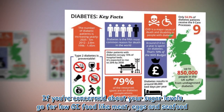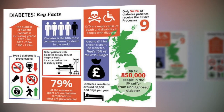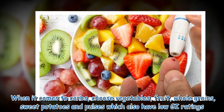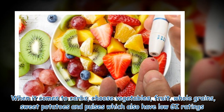If you're concerned about your sugar levels, go for low GI foods like meat, eggs, and seafood. When it comes to carbs, choose vegetables, fruit, whole grains, sweet potatoes, and pulses, which also have low GI ratings.